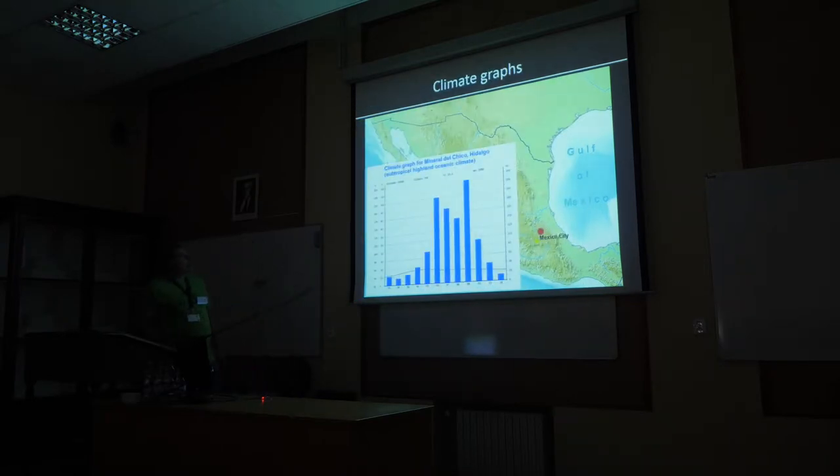The second climate type is the subtropical highland oceanic climate, which is a little different. Total precipitation is much higher — more than 1,000 mm — with a bigger difference between summer and winter rainfall; September sees over 200 mm while winter months are comparable to the arid zone at around 10 mm or less. Temperature-wise it is more stable, always in the range of 10–19°C, slightly cooler because it is higher in the mountains, and also influenced by the Gulf of Mexico.